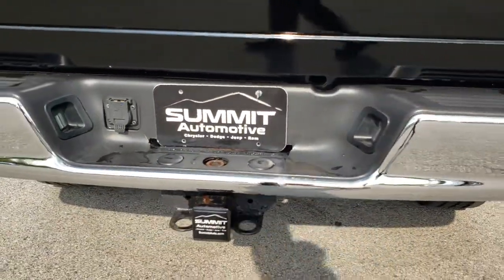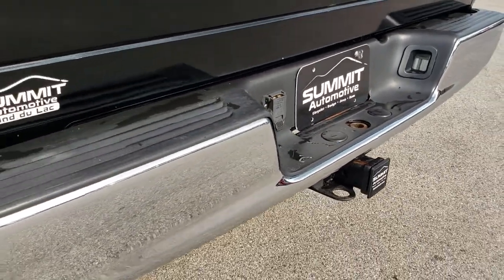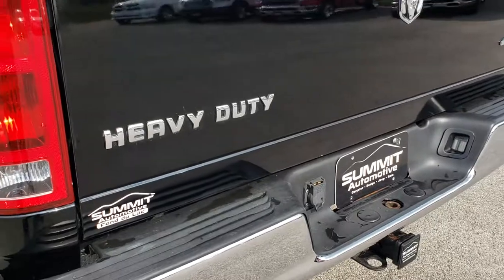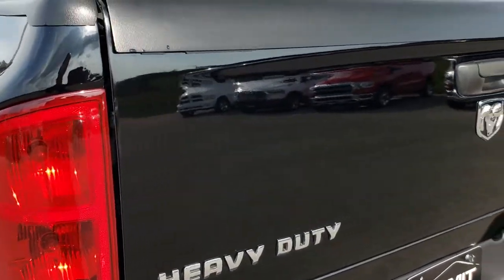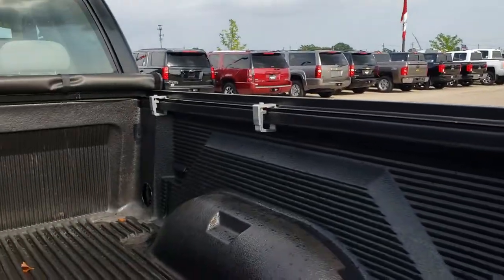As we come around to the back, the rear bumper is absolutely perfect. It has a full towing package which includes the receiver hitch and 7-pin wiring. The tailgate is in really nice shape, and it has a drop-in bed liner.